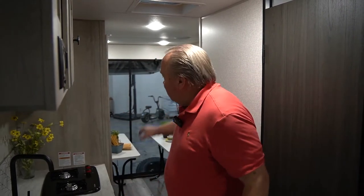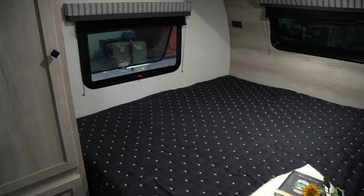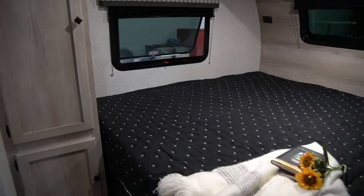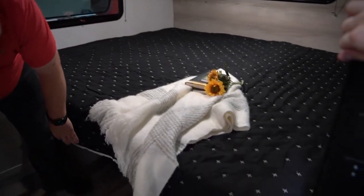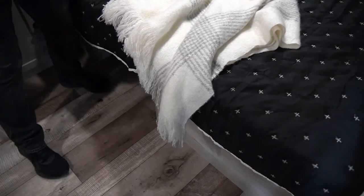The magic of this camper really is the hatch, which is a KZ exclusive feature. But it's also this front bed — what's super nice about it is that it can either be a king bed, or you can take the middle divider out and it becomes two twins.